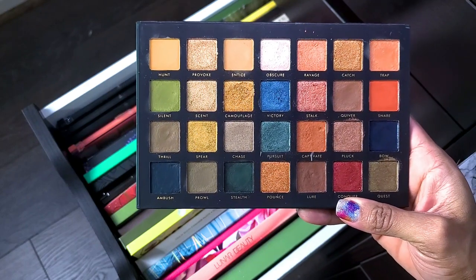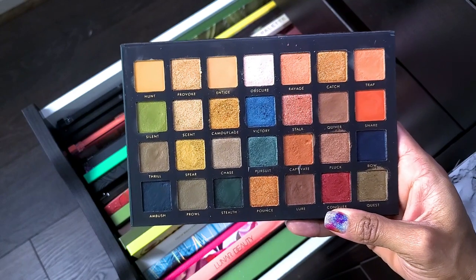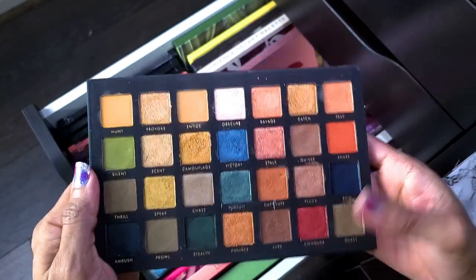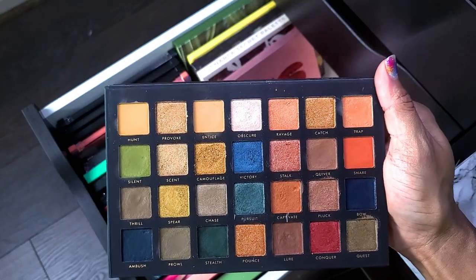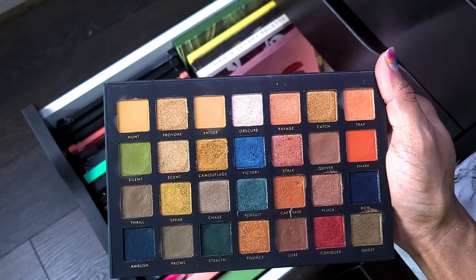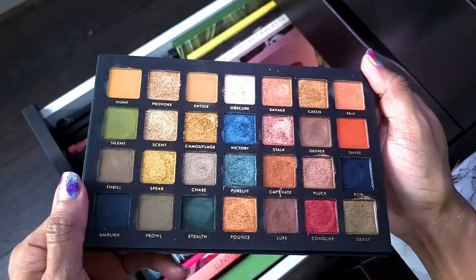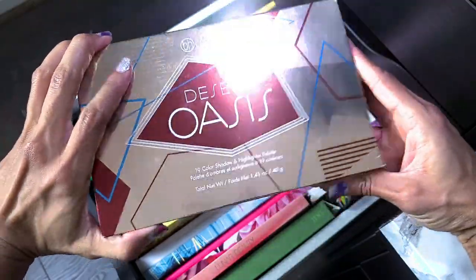This is the Alter Ego Artemis palette — a dupe for the Natasha Denona Metropolis palette, which I have. One of the first videos I tried to do was a dupe comparison — I matched up all the shades, swatched them, and did a look on each eye — and then I lost the footage. That video took me so long to prepare that I said I'm not doing it again. I don't technically need to keep this since I have the other one, but I have issues, so I'm keeping it.